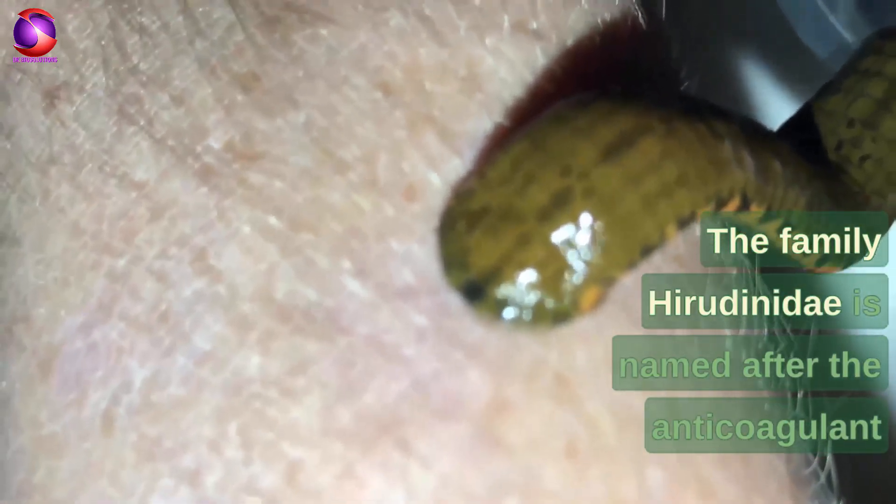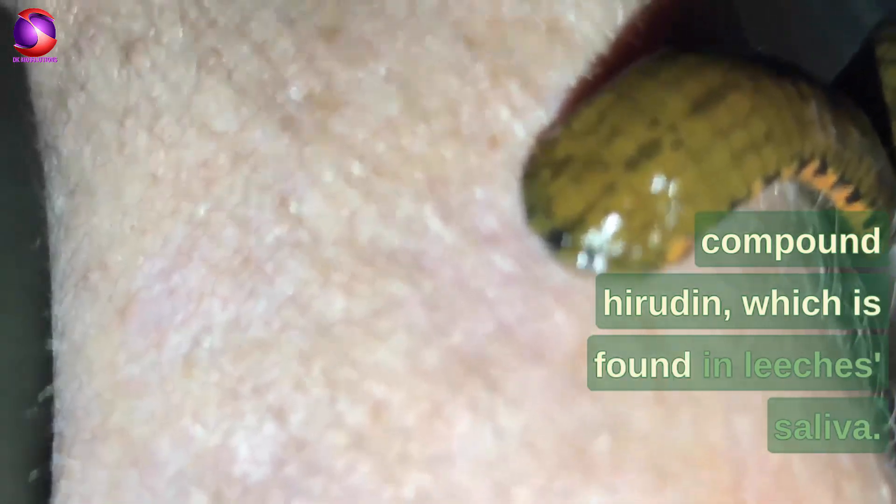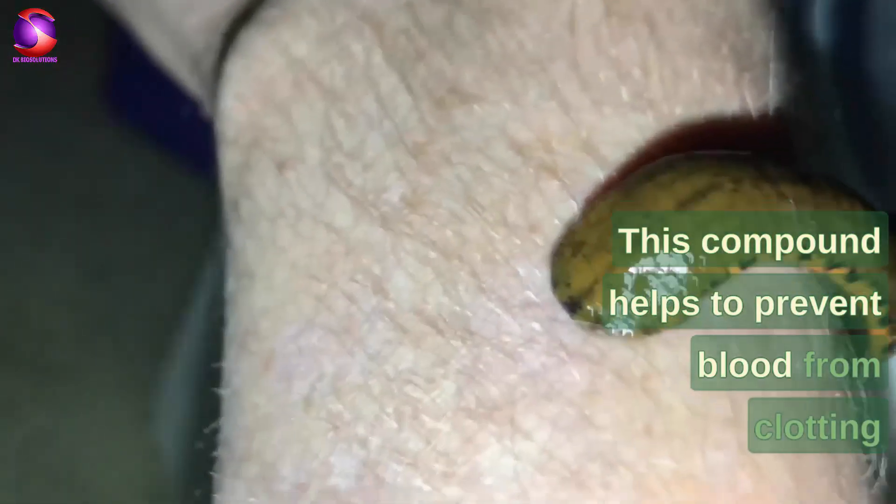The family Hirudinidae is named after the anticoagulant compound hirudin, which is found in leeches' saliva. This compound helps to prevent blood from clotting and allows leeches to feed for extended periods. Leeches belong to the genus Hirudo because of their unique three-jawed structure, which allows them to make incisions in their host's skin with ease.